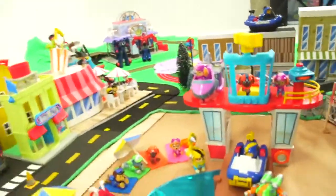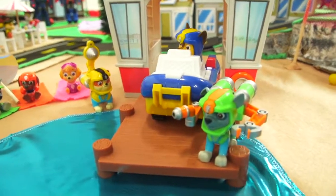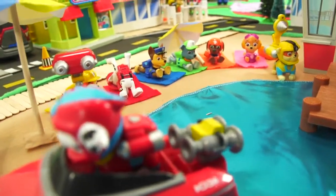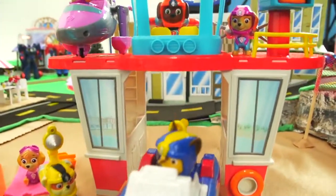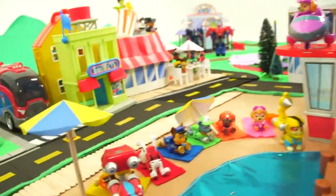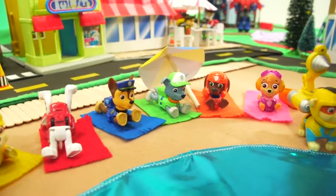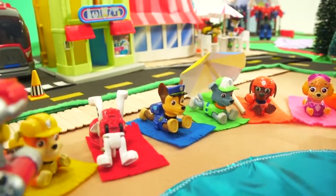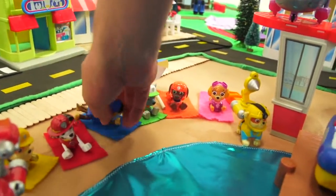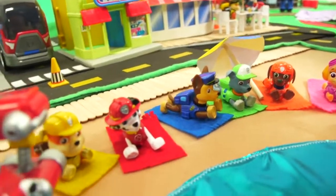It looks like they're going on a rescue mission — they've got to save the baby octopus! It looks like these Sea Patrol pups are all laying out in the sun on the beach relaxing. Marshall, what are you doing, you silly guy? You're supposed to go like that. Marshall's always doing something silly.